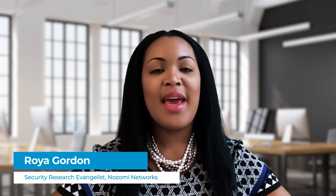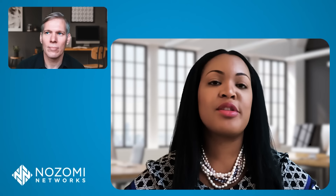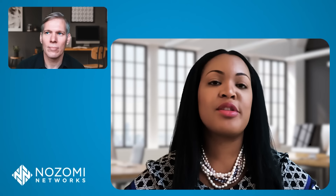My name is Roya Gordon and I'm on the security research team here at Nozomi. What's cool about our team is that not only do we do threat intelligence and threat detection, but we try to find zero-day vulnerabilities in a lot of industrial control systems and IoT devices, and then work with vendors on securing them. I've been in the OT and ICS space for about five or six years, have a background studying cyber warfare, and did threat intelligence in the military.